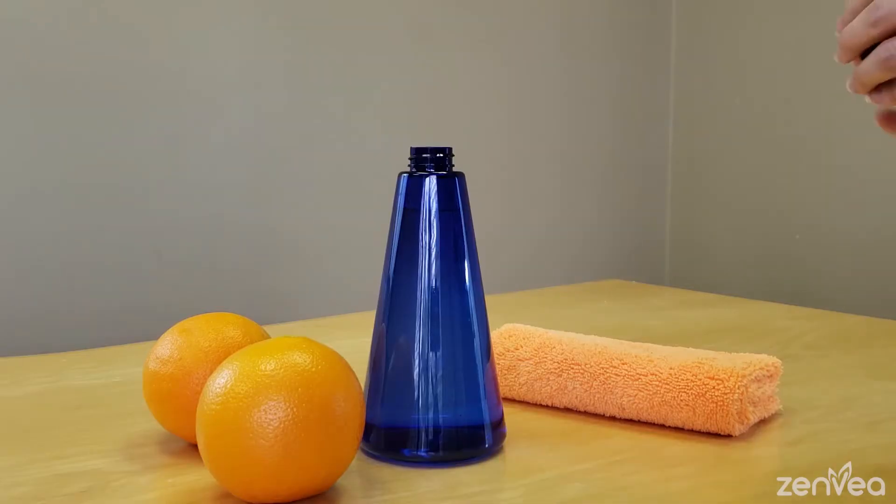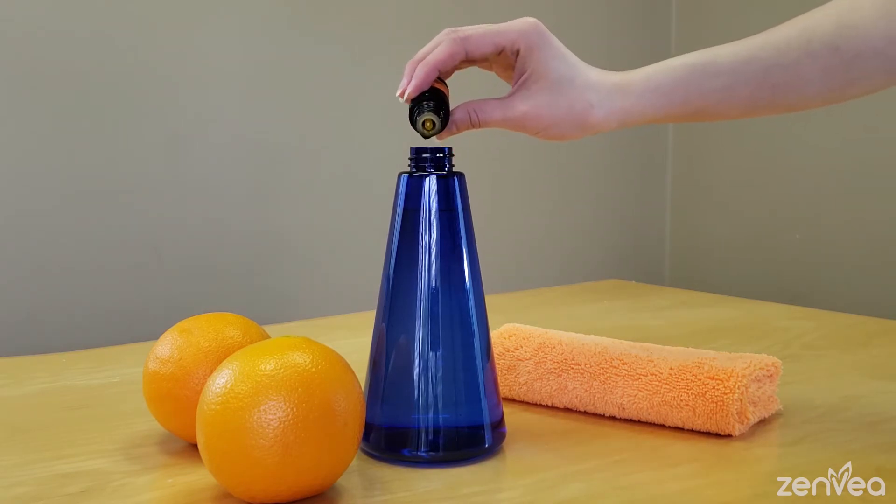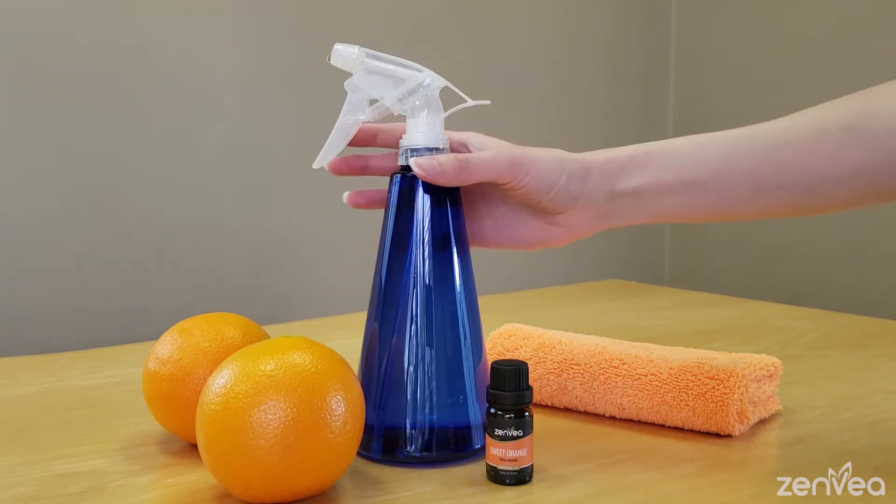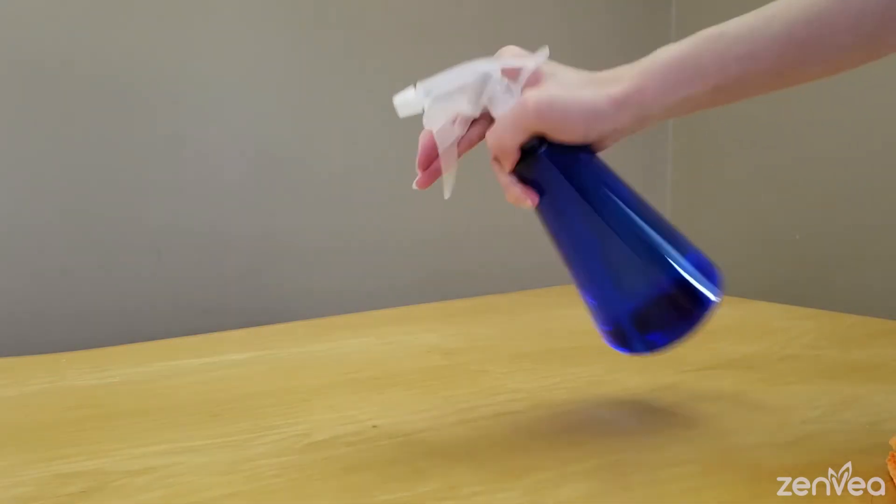Use in your vehicle's essential oil diffuser to uplift mood during stressful drives. Add several drops to a spray bottle filled with pure water for a natural, non-toxic cleaning solution.